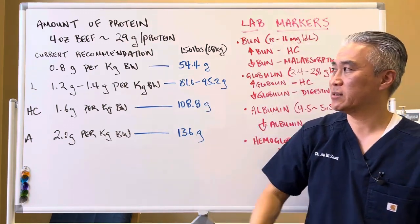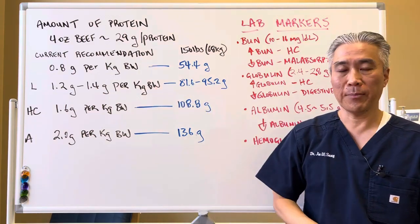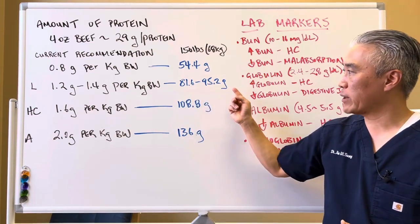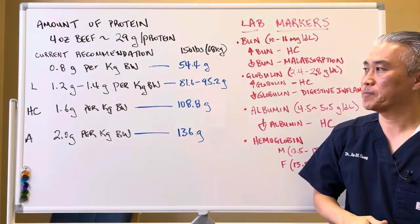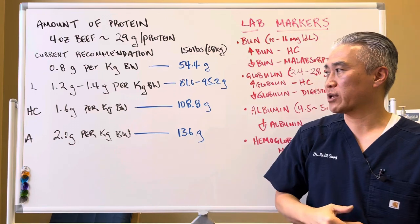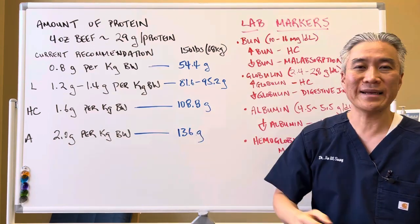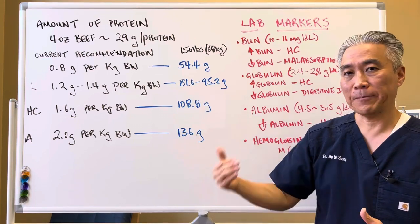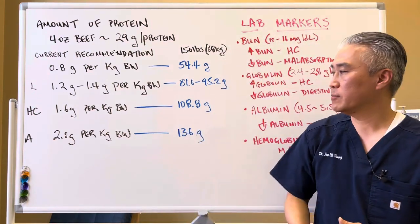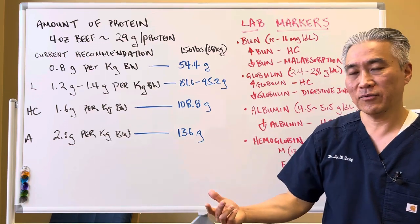The literature actually states you should take in 1.2 to 1.4 grams of protein per kilogram of body weight. So for a 150-pound person, you're looking at 81.6 to 95.2 grams of protein per day. If someone has health challenges, I like to see it around 1.6 grams per kilogram of body weight — so a 150-pound person would take in 108.8 grams of protein. For athletes, it's approximately 2 grams per kilogram of body weight, equivalent to 136 up to about 150 grams of protein per day.